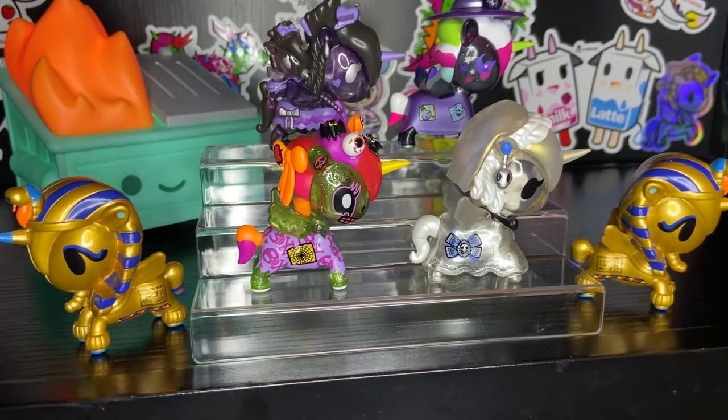Do you like Halloween? I sure do. Do you like Halloween unicornos? I do too. Then if that's the case, you are in the right place because I am going to show you a bunch of different Halloween themed unicornos.